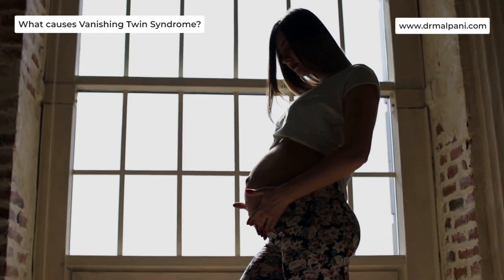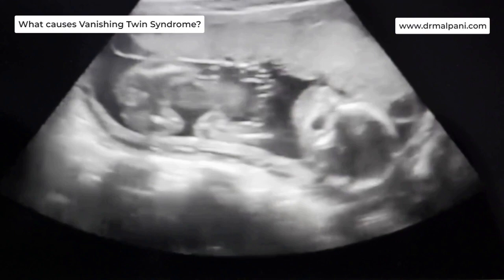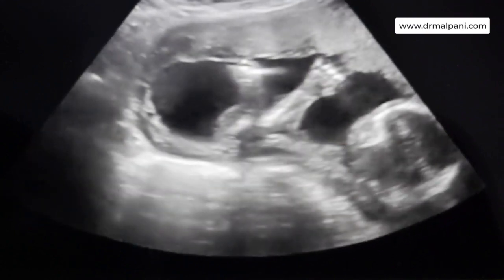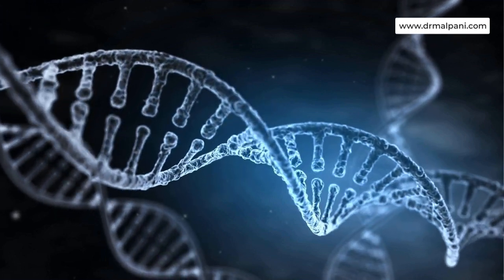What causes Vanishing Twin Syndrome? With Vanishing Twin Syndrome, irregularities in the vanishing twin's DNA prevent it from fully developing. These irregularities in the embryo's genetic code can't be controlled or prevented. Often, they're present at conception.